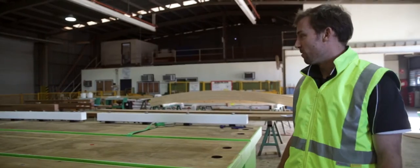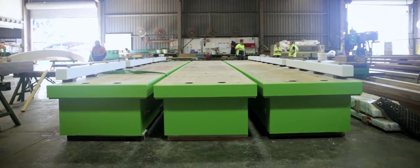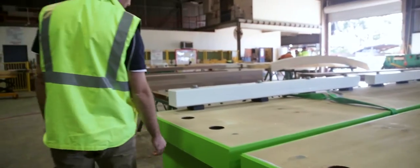The client required a single lane bridge for the application, which we were able to produce in just three pieces, as you can see here. These will be delivered to site on truck and simply craned into place.